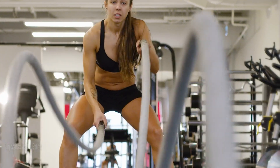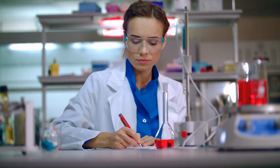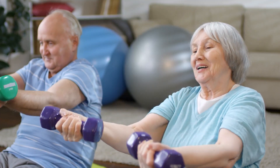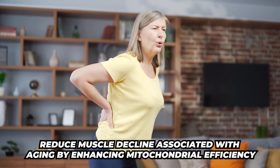Number two, it improves muscle strength and endurance. Clinical studies have shown that Urolithin A supplementation improves muscle endurance and strength, especially in older adults. It also helps reduce muscle decline associated with aging by enhancing mitochondrial efficiency.